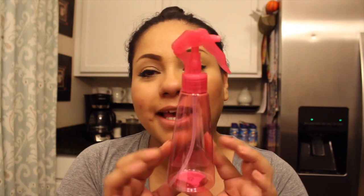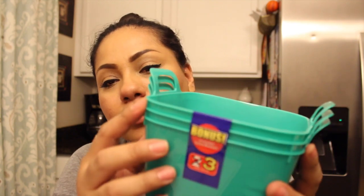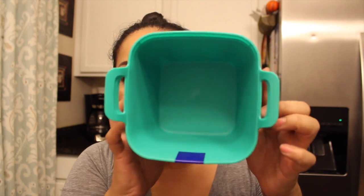I use these spray bottles for my daughter's hair, just to wet it when I'm going to do it. Then I picked up these bonus extra buckets — they normally come in two but they're coming out with a three bonus pack. They look super cute. Then I picked up stickers from the Greenbriar brand.